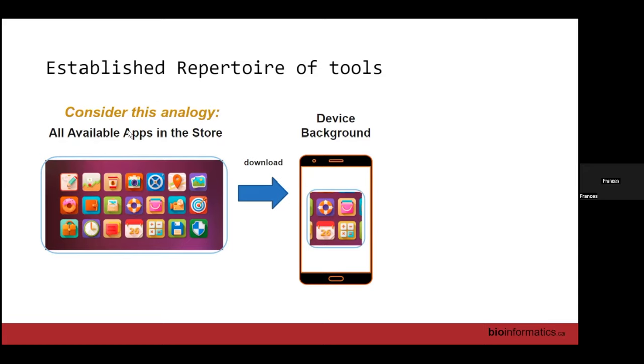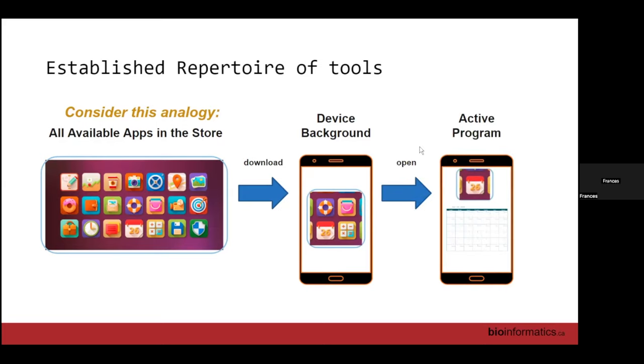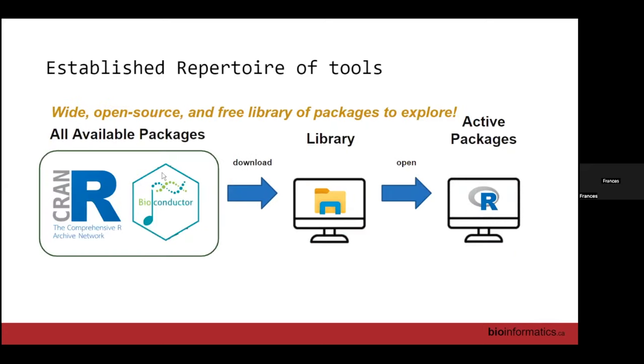All these different packages are available — you need to download them and they'll become part of your local library. When you want to use one, you'll have to open that specific package. As a heads up: when you update R, it will make you re-download all of your libraries. If you do a major update and things are very broken, just try reinstalling your packages.